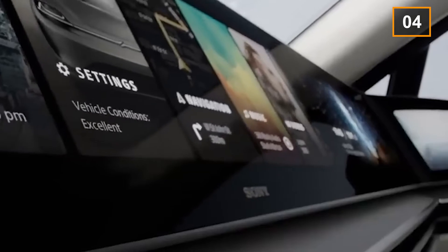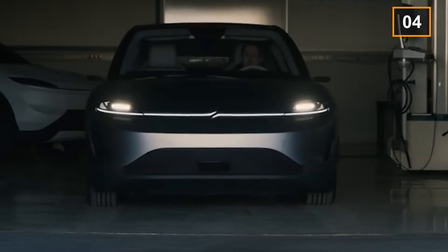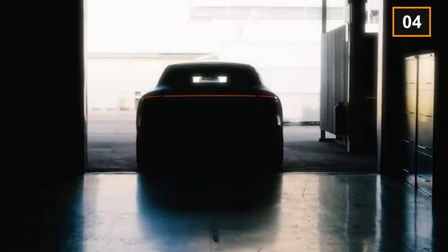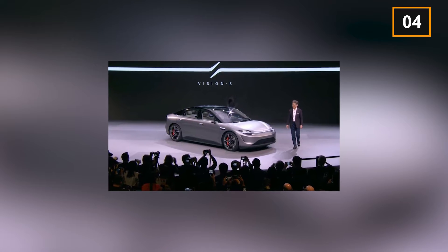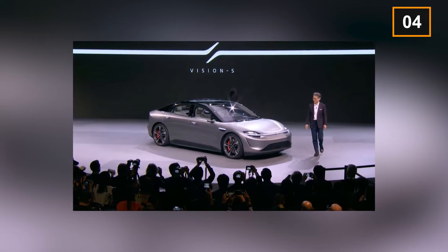There are multiple sensors present around the car, estimated to be around 33. These sensors help the car identify people and vehicles present nearby. Inside the car, the sound experience is something out of this world, as it is supported by Sony's 360 Reality Audio. The seats have built-in speakers as well, which makes the overall music experience even better.